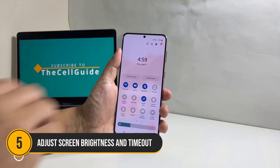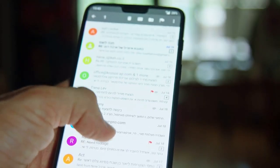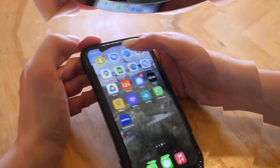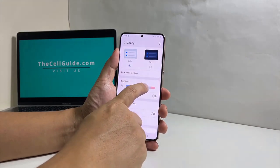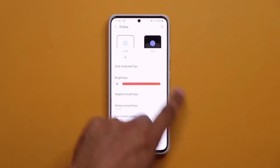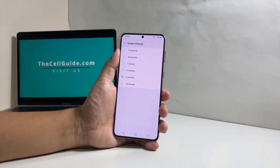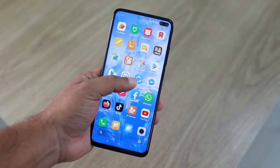Number 5: Adjust screen brightness and timeout. The screen is one of the biggest battery drainers on any device. To optimize it, go to Settings, then Display, and lower your brightness level to a comfortable minimum. Consider using adaptive brightness, which automatically adjusts based on your lighting conditions. Additionally, set your screen timeout to a shorter duration — this will ensure your screen turns off quickly when not in use, saving valuable battery life.